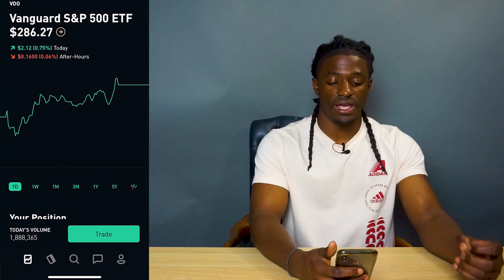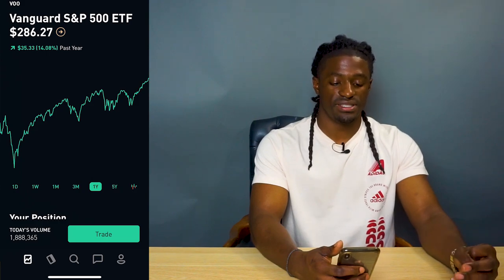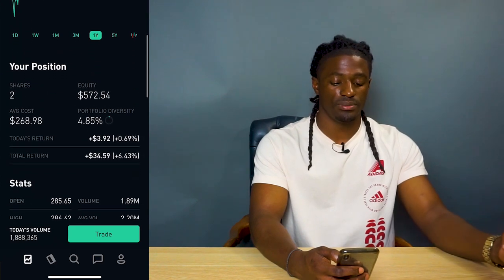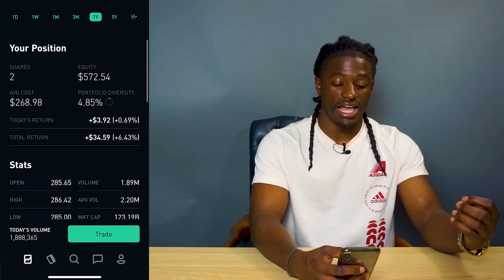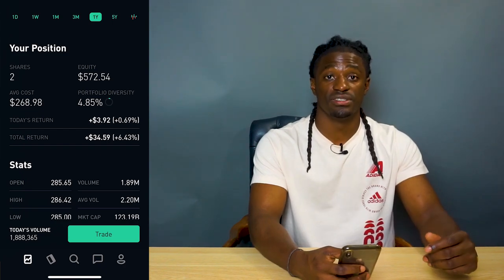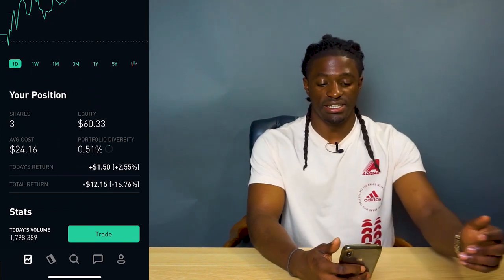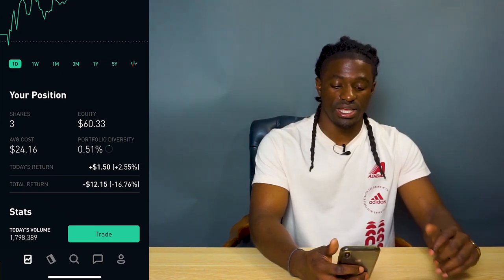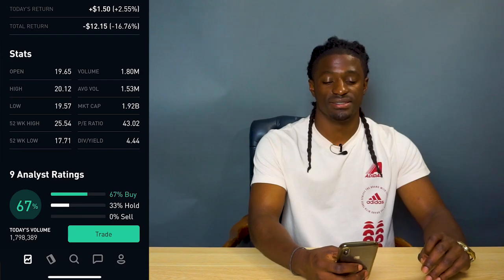The next one is VOO — the Vanguard S&P 500 ETF. It's a slow grower but over the last year it's up 14%, so not too slow. I have two shares with an equity of $572.54 and a dividend yield of 1.93%. I also have CTRE at a price of $20.11 — I'm down $12.15, I own three shares with an equity of $60.33, and it pays a dividend yield of 4.44%.